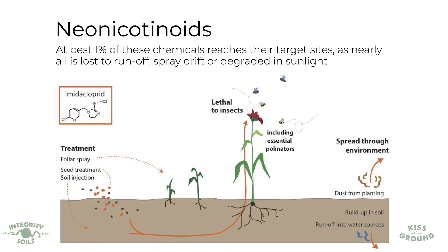Nearly all of it is lost to runoff, spray drift, or degraded by sunlight. I found a USDA paper showing that for every 100 costs there's only one benefit to using neonicotinoids. And what we actually find is that areas using neonics for a long time have more insect pest damage than areas that don't.